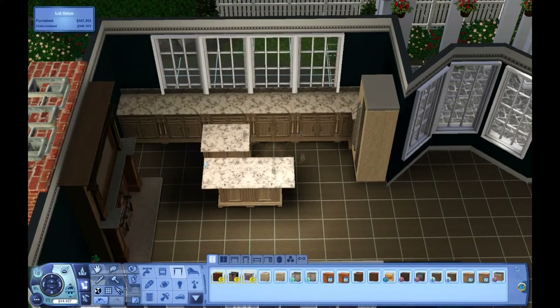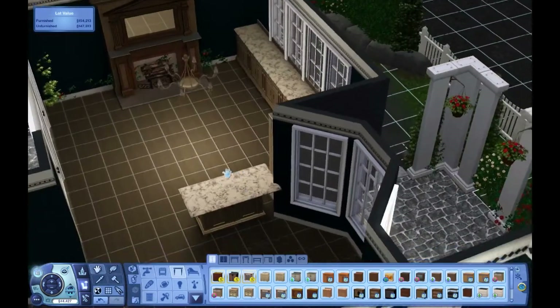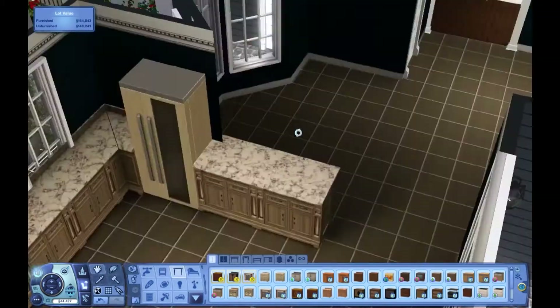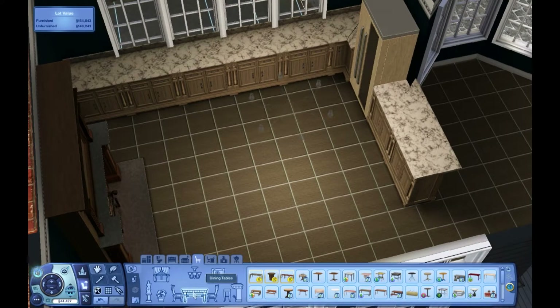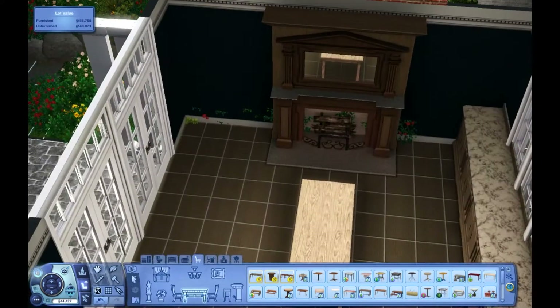So I went searching for another house, and I actually found one by the same creator, but it didn't have any pictures to it. All it had was the front of the house, but it had six bedrooms, and I'm like, okay, we'll do this one. So I downloaded the house, placed it, went to look inside to make sure everything was okay, and I realized that it wasn't decorated. I'm like, are you serious?